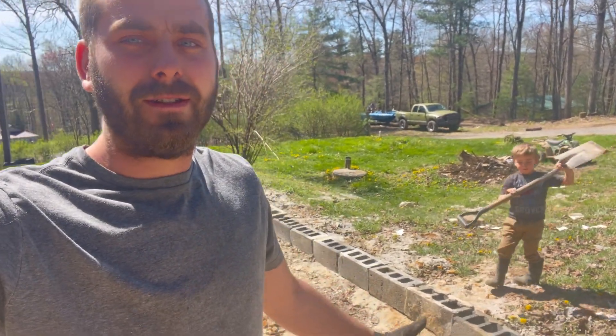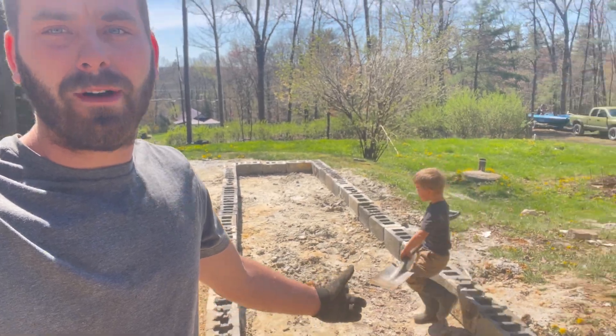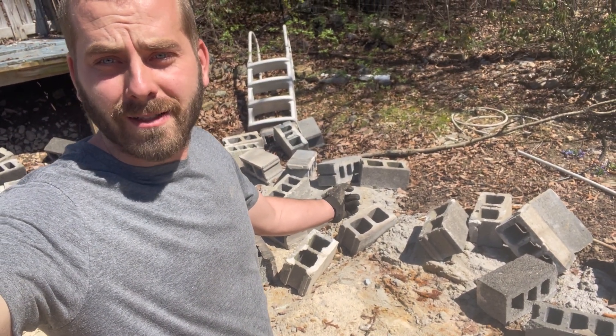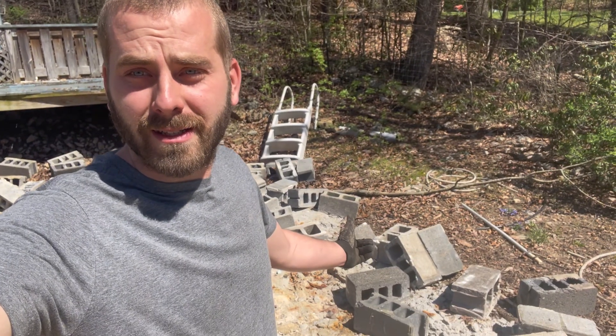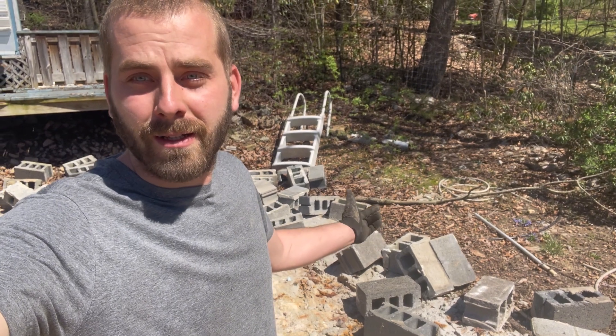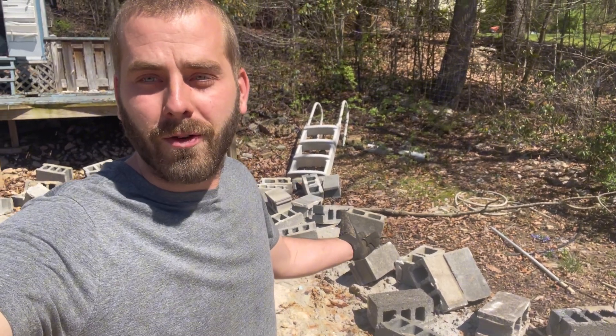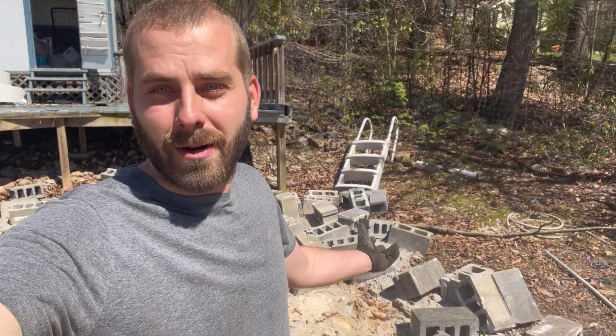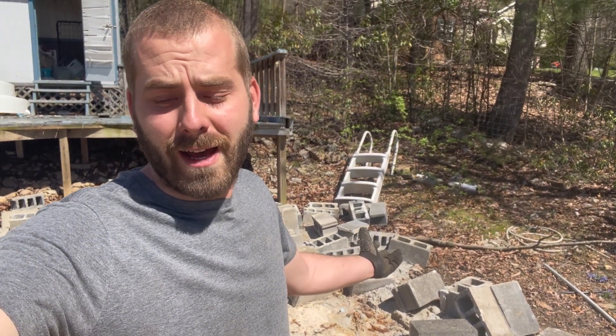So like many of you, we don't have endless funds for all of our projects, so we are using used cinder blocks. I went on Facebook Marketplace and found used cinder blocks for 60 cents a block. I had to drive about 45 minutes to get them, but they're about two dollars fifty cents new at Lowe's or Home Depot. I got a hundred blocks for 60 bucks, so I'm going to be able to do most of my project for about $60. Buying used material is how we're cutting corners.